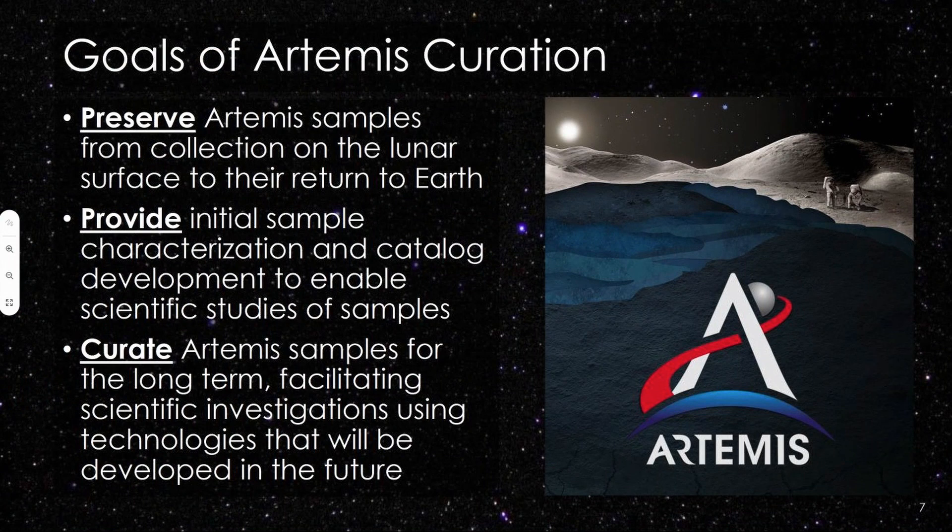The goals of Artemis curation are threefold. First, we want to preserve the Artemis samples in flight — from collection on the lunar surface to their return to Earth. A lot of people may think curation only happens on the ground in a clean lab, but curation actually begins at the beginning of the mission. We really want to make sure that sample preservation is a focus for Artemis, and that we implement hardware and operation strategies that maximize sample preservation throughout the mission in flight.